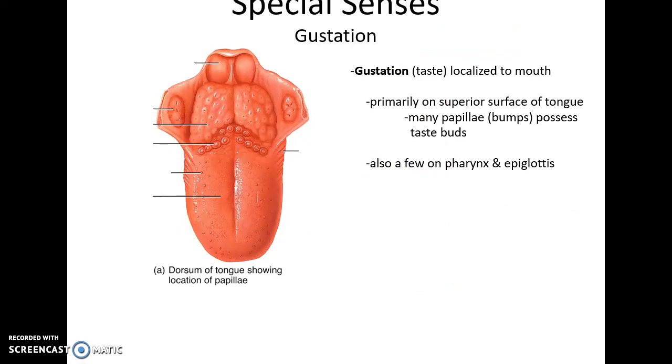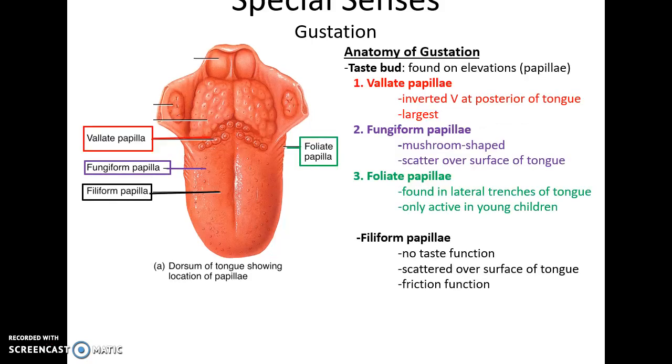Gustation or taste is localized to the mouth, primarily on the superior surface of the tongue, with a few receptors in the throat. Taste receptors are found in bumps called papillae. There are four primary types: circumvallate papillae at the end of the tongue, the largest structures; fungiform papillae scattered over the surface in a mushroom shape; foliate papillae in the lateral trenches, only active in young children; and filiform papillae.